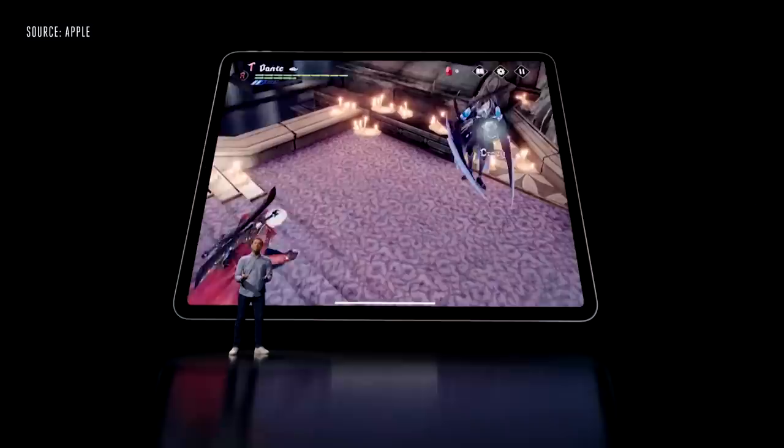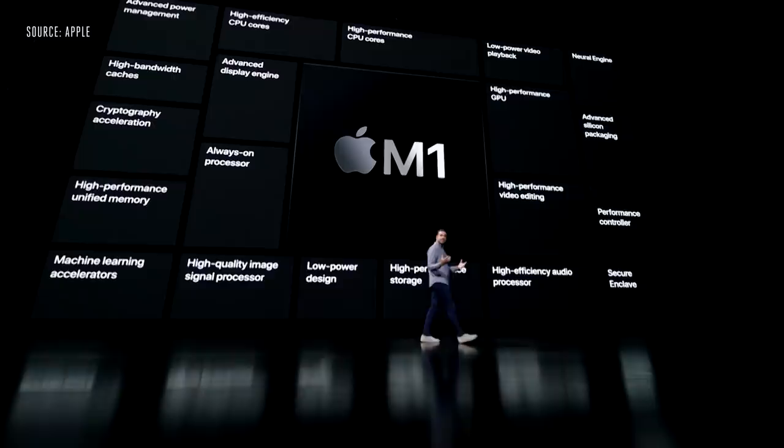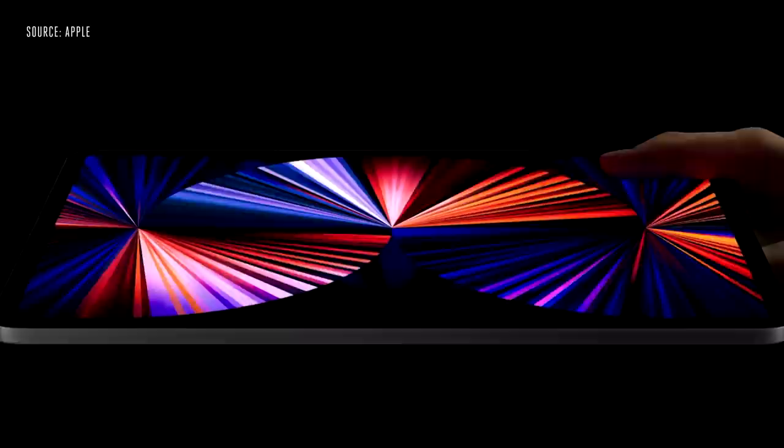This raw performance, along with the ProMotion display, four speakers, and now support for the latest PlayStation or Xbox game controllers with haptics, makes playing games on iPad Pro insanely fun. Because powerful custom technologies like our latest 16-core Apple Neural Engine, Advanced Image Signal Processor, and unified high-bandwidth memory architecture make iPad Pro more capable than ever. And the industry-leading power efficiency of M1 enables all of that amazing performance, along with all-day battery life, in the incredibly thin and light design of iPad Pro.